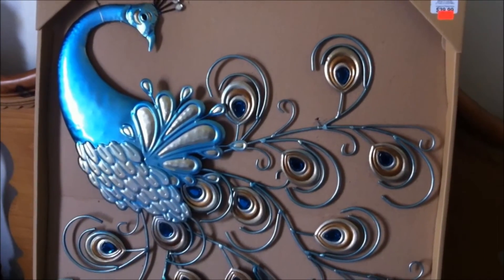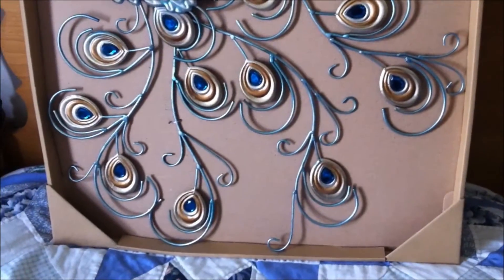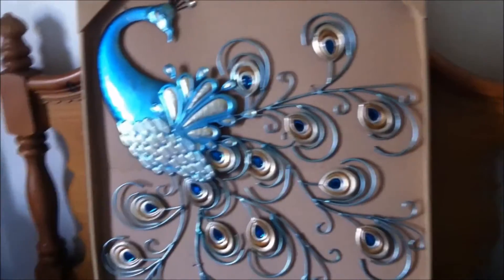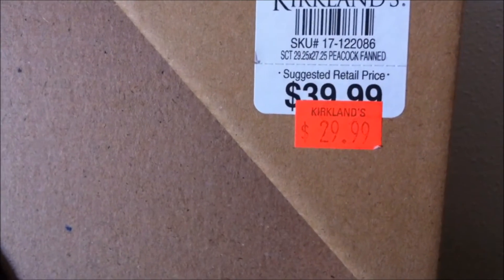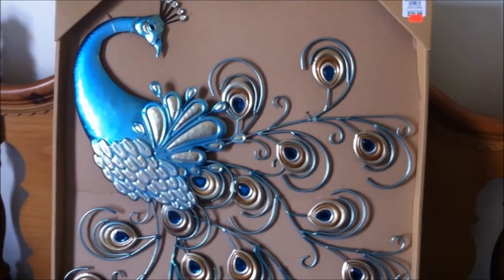Now I'll show you the rod iron type hanging that I got as well. This was the metal hanging peacock — I just love it. It's more beautiful in person than it is on camera. This was also on clearance; it was originally $39.99 and I got it on clearance for $29.99. I just think that it's so beautiful and it looks really, really nice on the wall. Just gorgeous for the price.